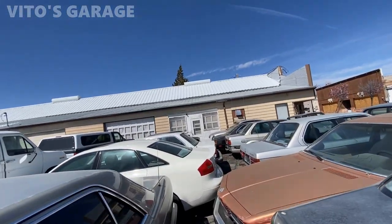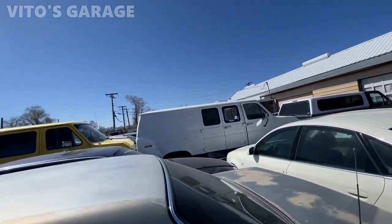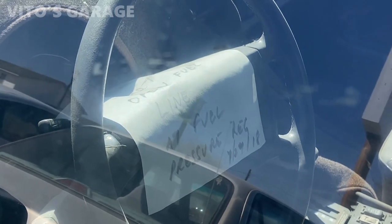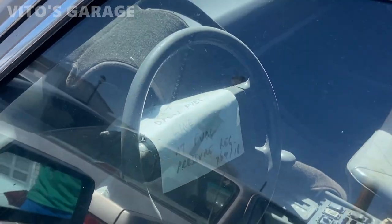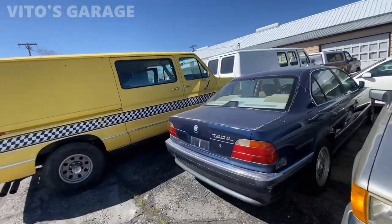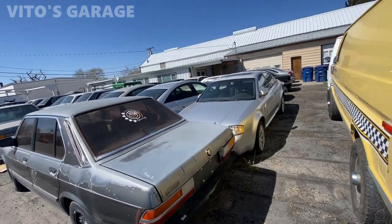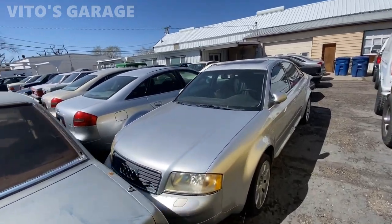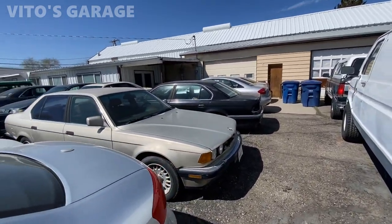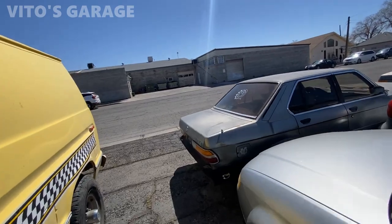I'm assuming this was some kind of a shop before and they were probably working on a lot of these cars. What's interesting is that if you look at this W126, there's a note inside from 2018 saying 'open fuel line and fuel pressure regulator.' So I'm assuming they were working on this car at that time. Look at all these amazing machines — there's a bunch of Audis, A4s, a bunch of BMWs, and more Mercedes over there. It's insane — there's an E32. What an amazing collection.